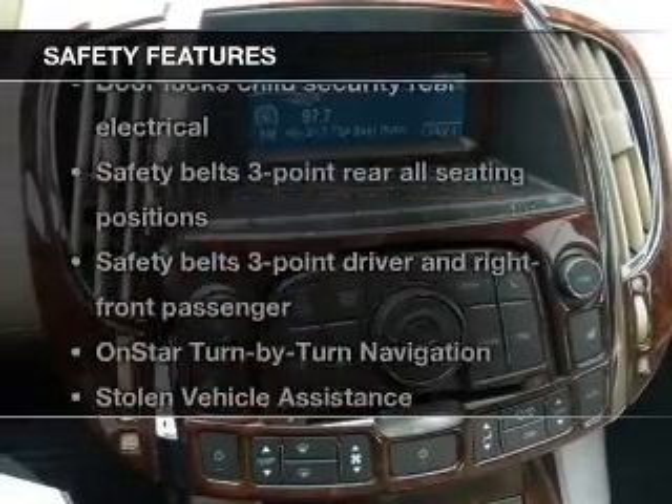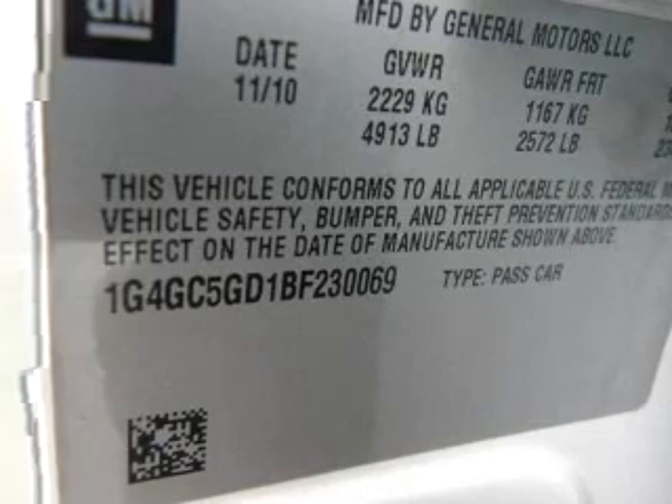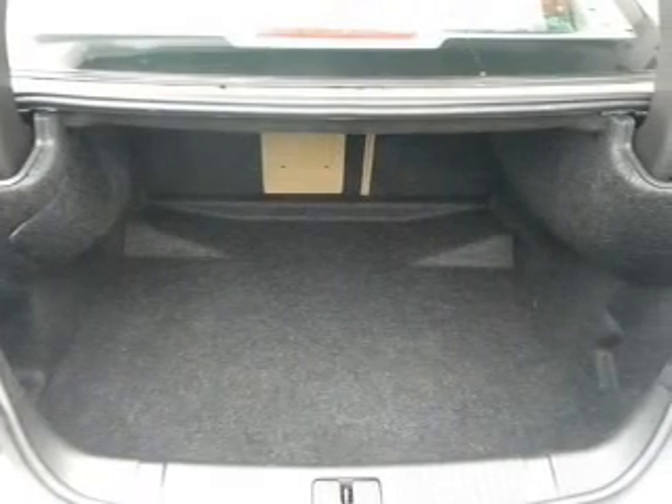And for your peace of mind, the following safety equipment is included: low tire pressure warning. Our website offers more information on all of our vehicles. Call us today to start test driving.